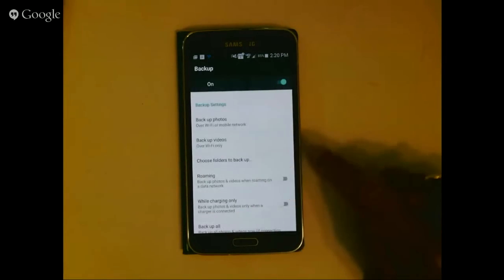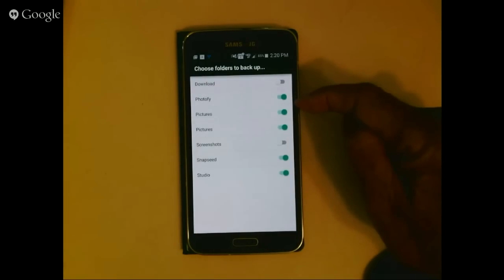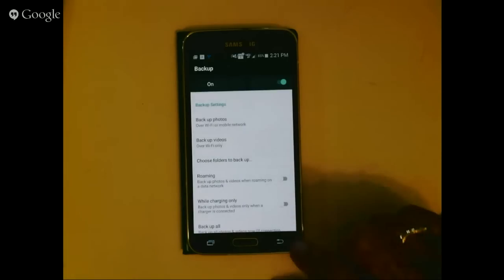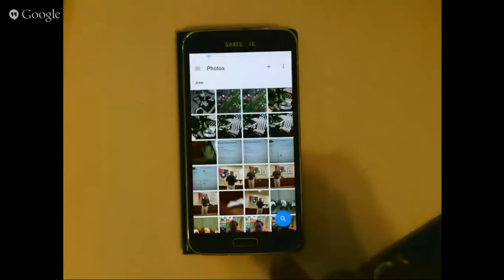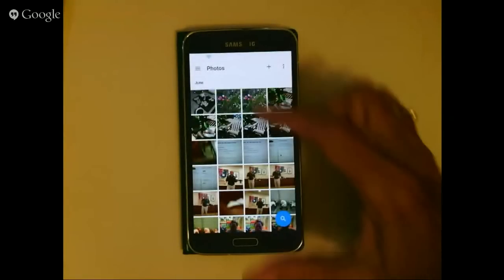On Android, there's an extra feature: you can specify which folders to back up. Every photo app creates a separate set of photos, and Google Photos can back them all up or not. For example, I said I don't want my screenshots in Google Photos. Once turned on, every photo on your phone starts uploading to your Google account, and after that it's visible from any connected device.